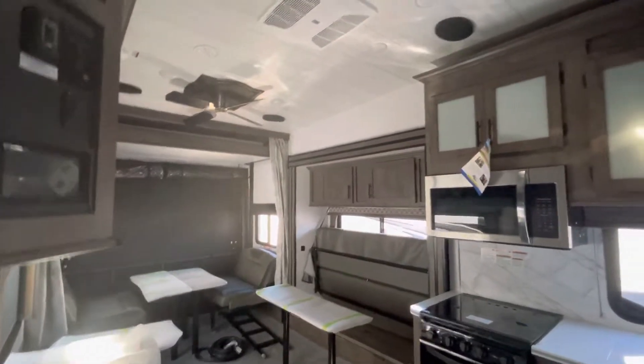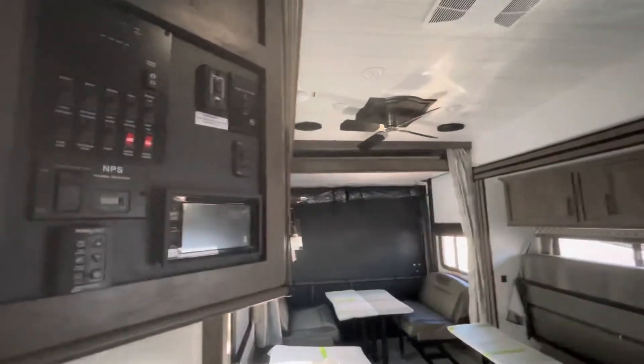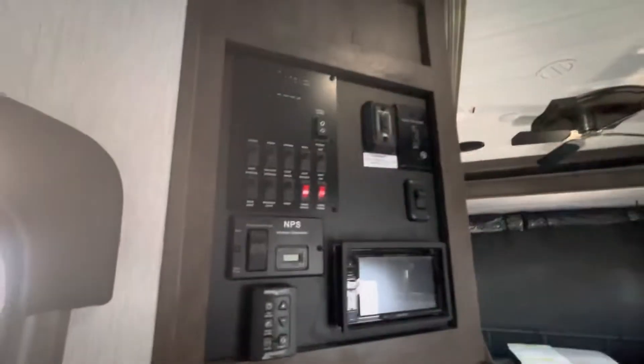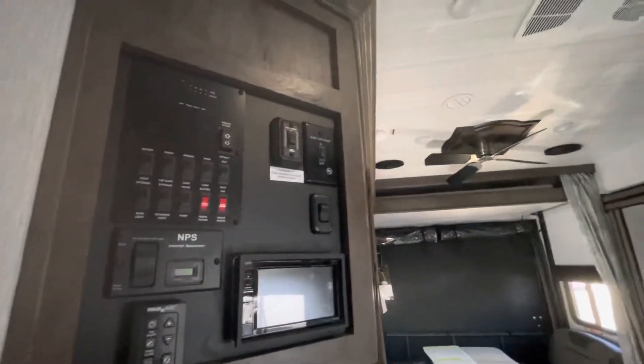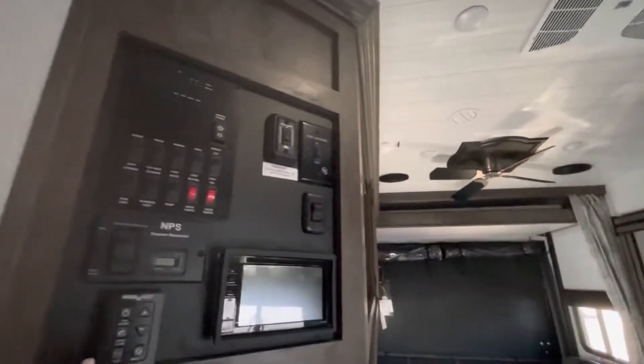We are inside the 2022 Sandstorm 286. This just arrived. The wash guys are outside so it's a little loud. I'm just going to go over to your max air fan for the kitchen up here, so when you're cooking or you want to have it on temperature, it'll go up. It's pretty rad.